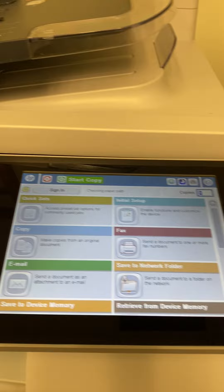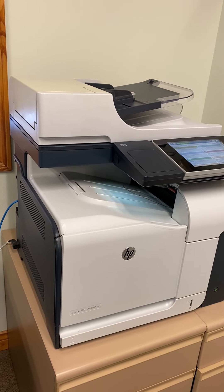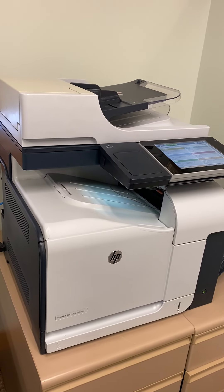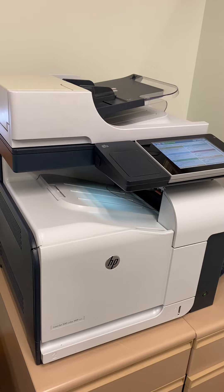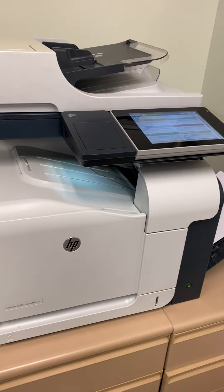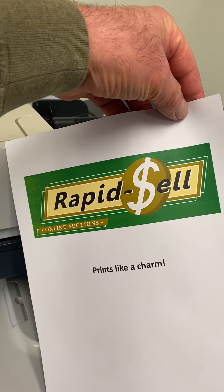It's a workhorse with a touchscreen digital setup. We'll give it a little print so you can see it operate quickly. We'll hit print, bring up a print copy — once we fire up the computer, there she goes. Hit send — nice easy print, there she is, prints like a charm.